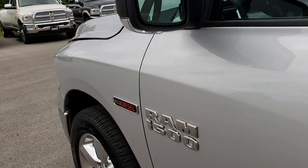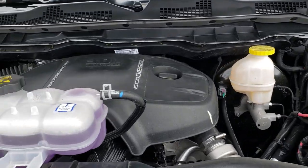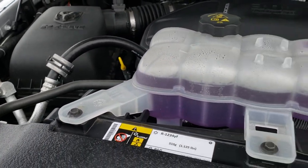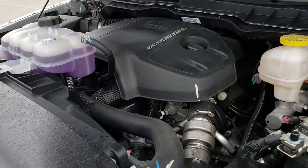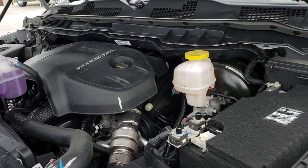Let's take a quick look under the hood. Under the hood we have the 3.0 liter V6 EcoDiesel. Engine bay is very clean, runs very smooth. This truck has been fully safetied and inspected by our service shop. All the fluids have been checked and topped off, and this truck is 100% ready to go.